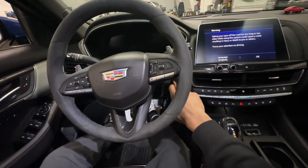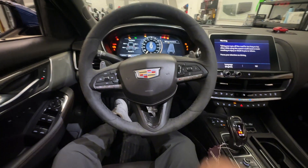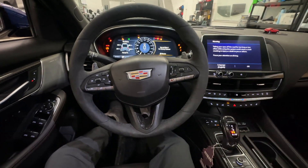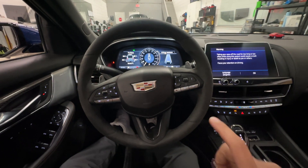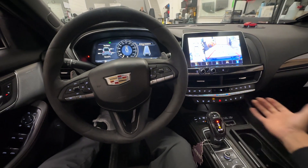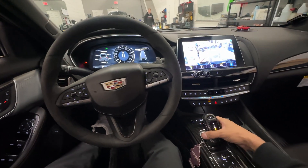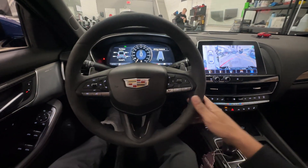So I will go ahead and start the vehicle up again. This time I'm going to enter in my pin code before shifting out of park. The vehicle is going to beep, indicating the vehicle has been authenticated. So now if I shift out of park, go into reverse, go into drive, the vehicle will stay running and not shut down on us.